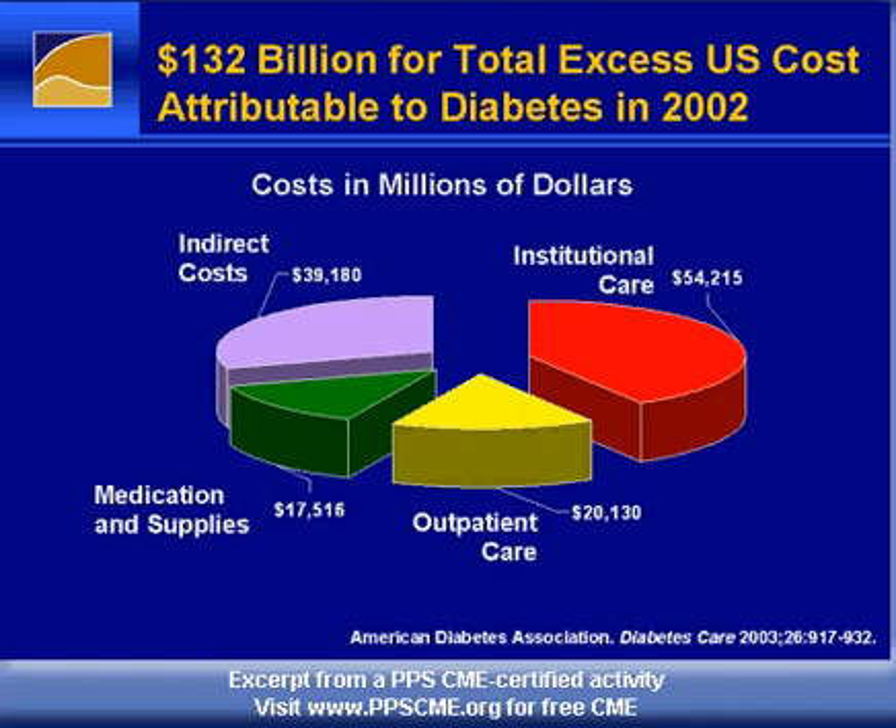Obviously, the cost to society is tremendous. These are data from 2002, estimating that the total cost of diabetes in the U.S. is $132 billion a year. About almost $40 billion of that would be indirect costs due to lost wages, lost productivity, and so forth. But the rest of it is direct medical care expenses.